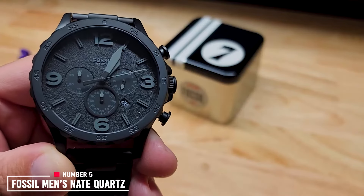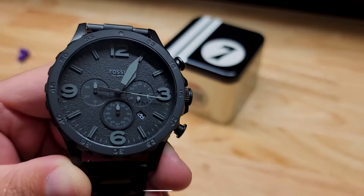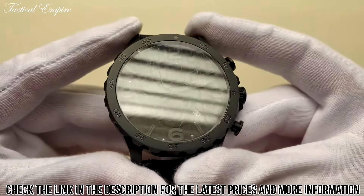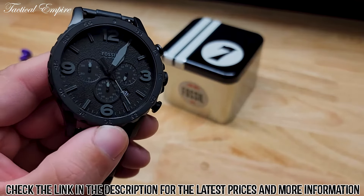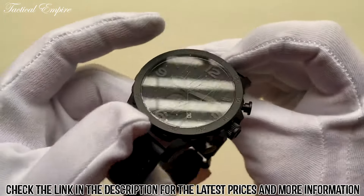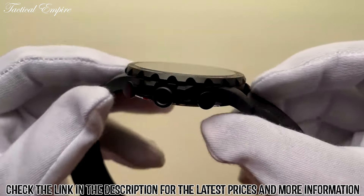Number 5: Fossil Men's Nate Quartz Chronograph Watch. The Fossil Men's Nate Quartz Chronograph Watch is a stylish and functional timepiece that is perfect for everyday wear. It features a durable stainless steel case and band, making it resistant to scratches and water damage. The watch is also powered by a quartz movement, ensuring accurate timekeeping.